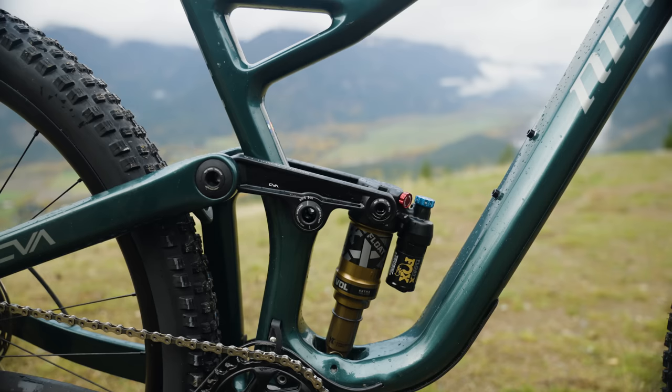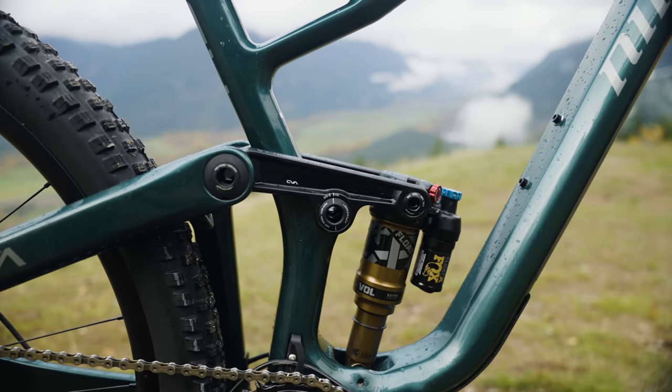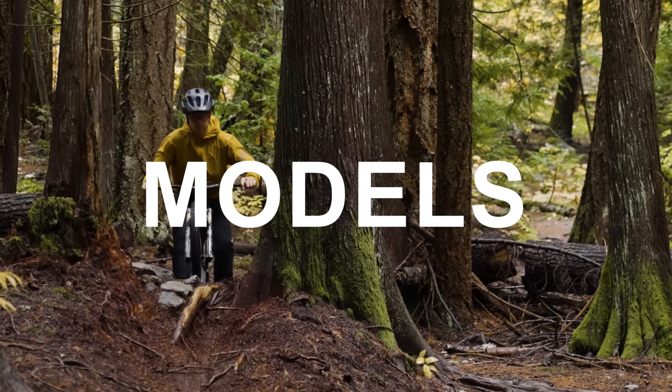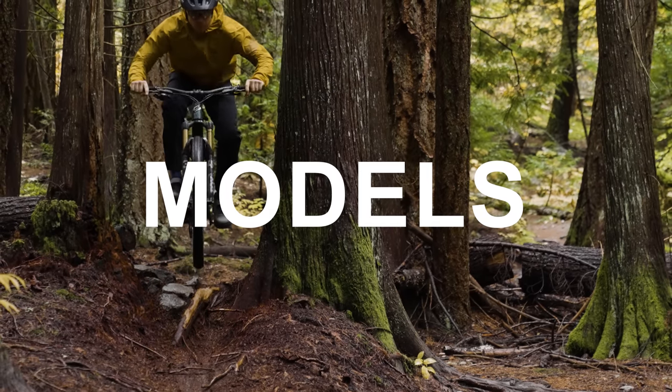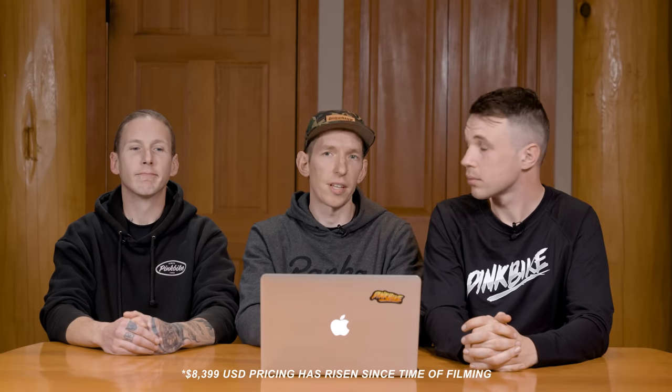One other thing to point out is the sag indicator. On the main pivot of the rocker, there are just a couple of anodized marks that tell you when you're at 30% sag. Simple, no big deal — why doesn't everybody do this? It just makes sense. All those components put the retail price at $7,700, but Niner has a bunch of different options.